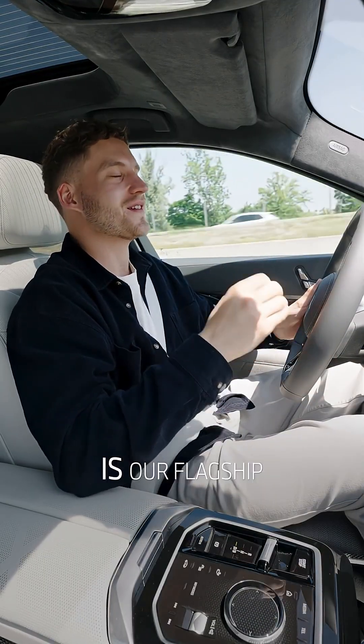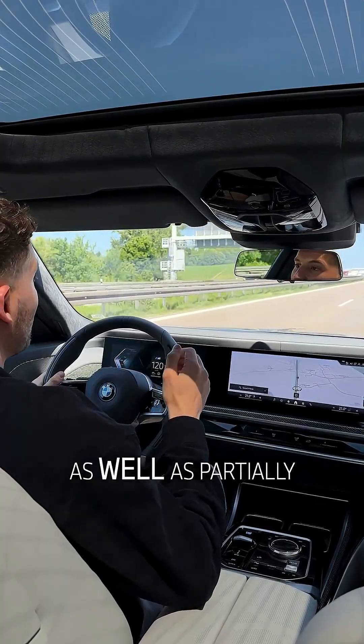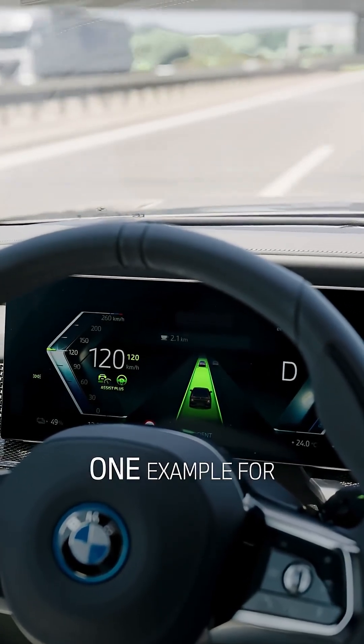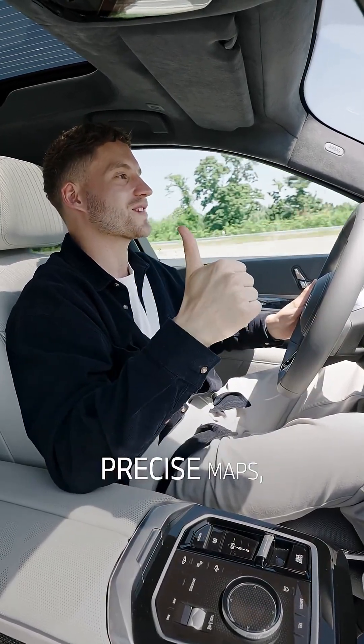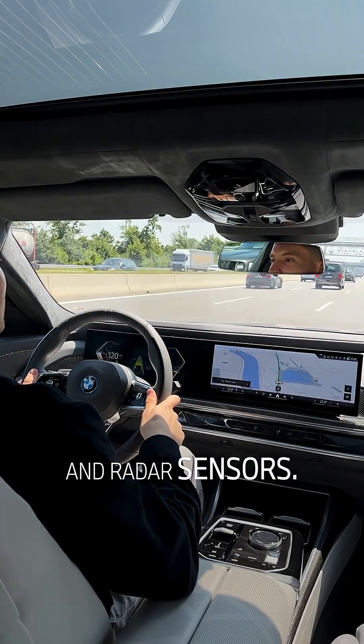The BMW 7 Series is our flagship when it comes to automated driving. It offers highly automated as well as partially automated functions. The BMW Highway Assistant is one example of partial automation. This Level 2 feature is enabled by the interplay of highly precise maps, accurate location determination, as well as onboard cameras and radar sensors.